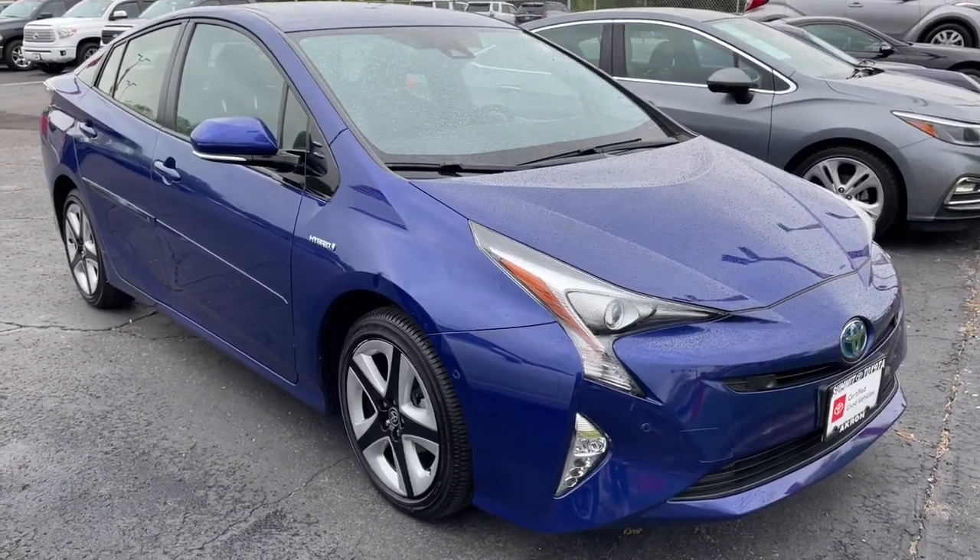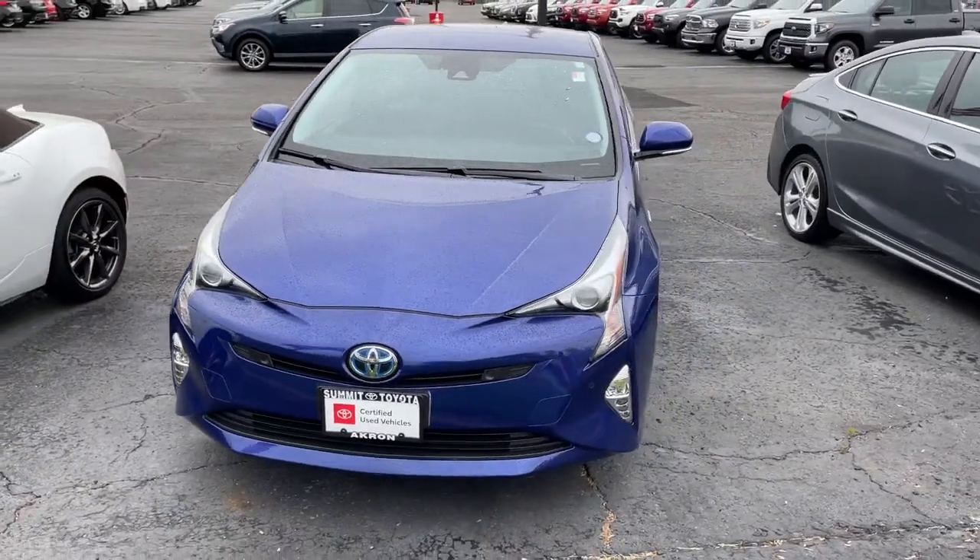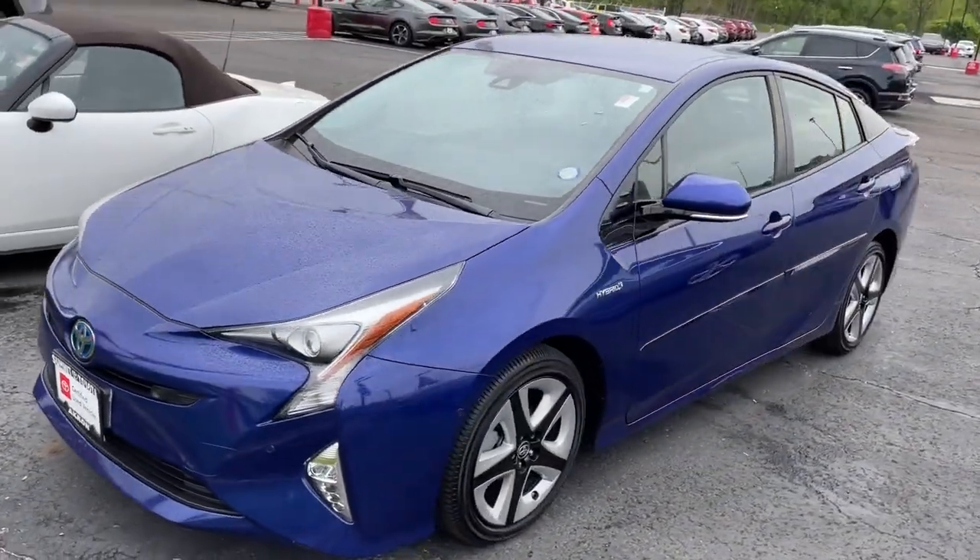Your next car could be the 2018 Toyota Prius. This vehicle still has fewer than 20,000 miles on the clock, so it won't last long.